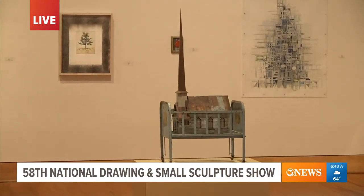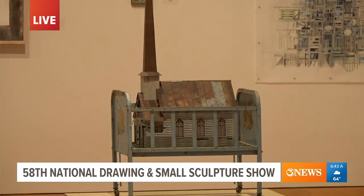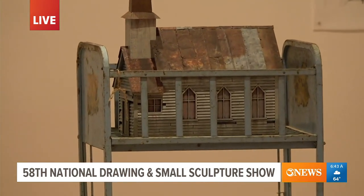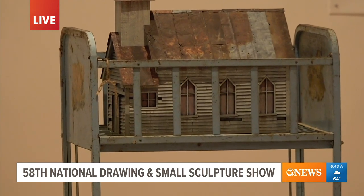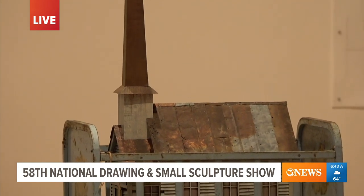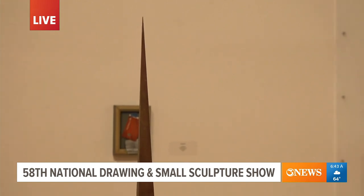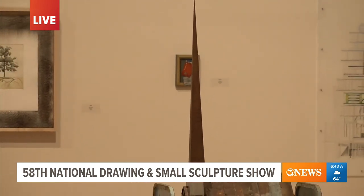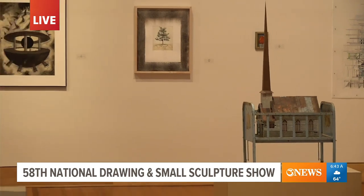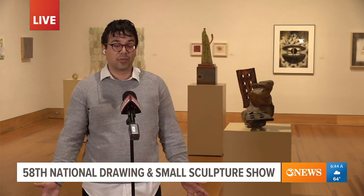Of course we have lots of artworks that represent traditional media like painting, sculpture, and photography, but many of the artworks on display this year in particular blend different types of creative media together. We have a lot of pieces that are works of assemblage, putting together found objects and fabricated objects. We also have many artworks that are 3D printed and using advanced technologies that create objects we haven't seen before.